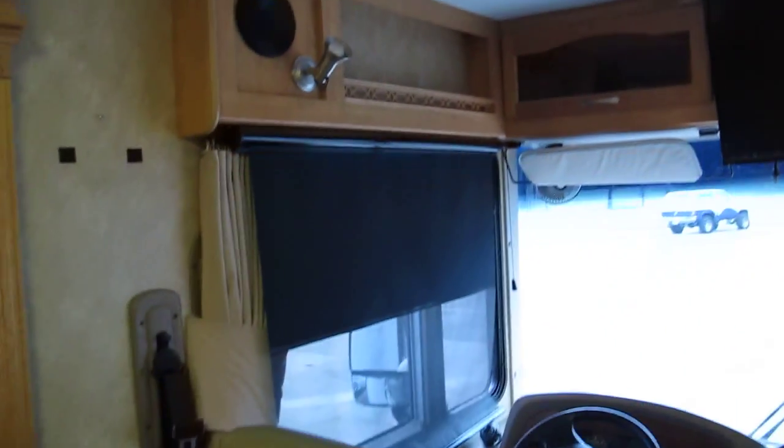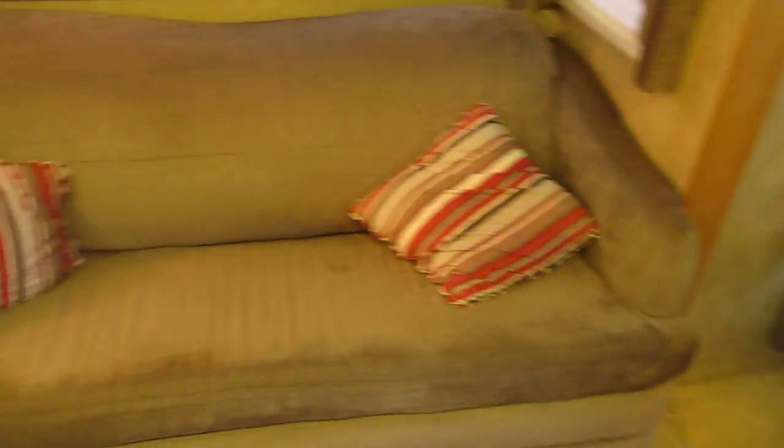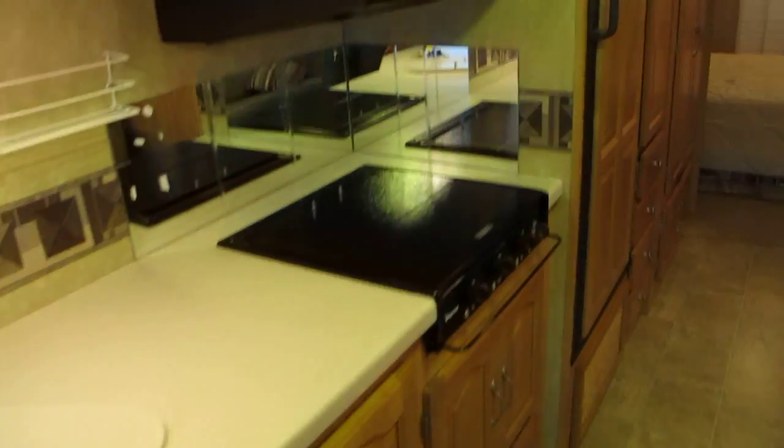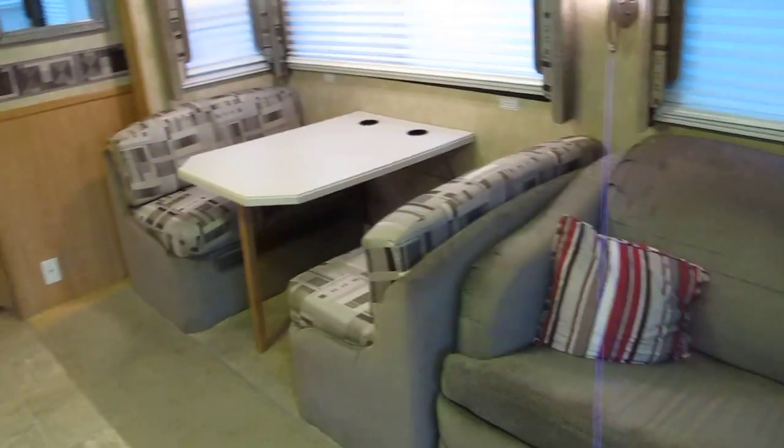As mentioned, the TV in the front was converted from the old style to the new flat screen style. 14,000 miles on a nice RV — I don't think the kitchen has been used very much. Thanks for looking, thanks for your time. This is Bronco Bob wishing you a happy trip.